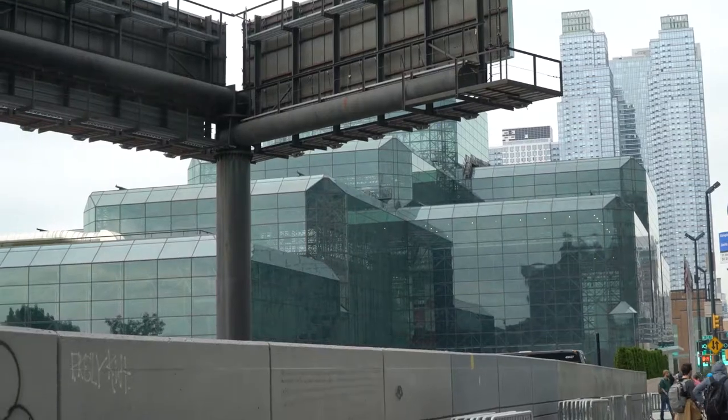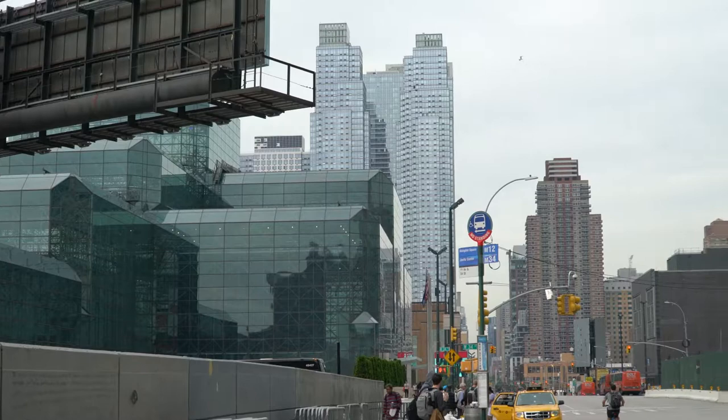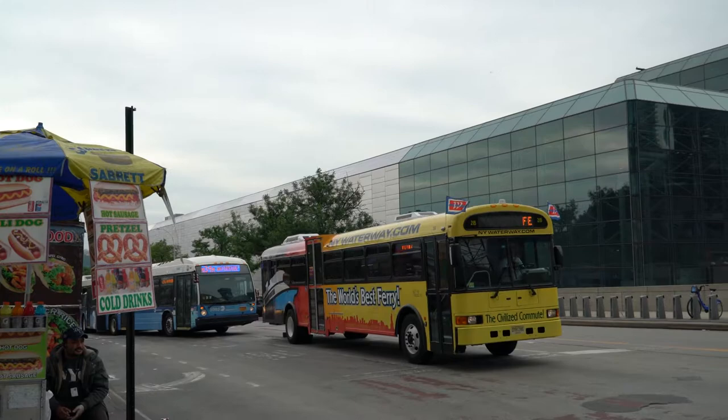Here's the Jacob Javits Center. We're looking at it from 34th Street and 11th Avenue, looking north. It's another view of the Jacob Javits Center, and it extends for the whole block down there.